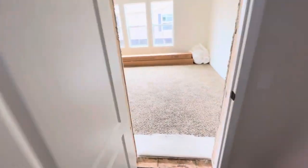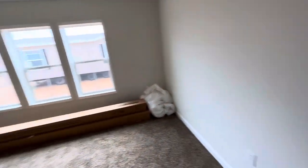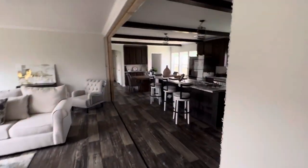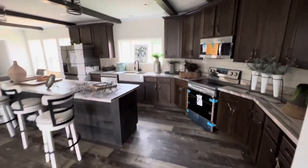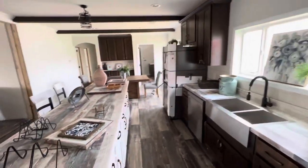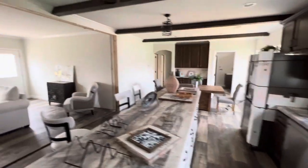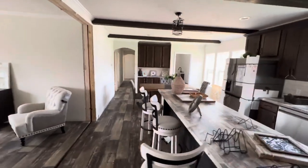So guys, this is the 32 by 84 Sunshine Prime, four bedroom, two bath. Let me give you a shot back through the kitchen here. It's Baldy's Mobile Homes — 601-572-5300. Call me if you've got any questions. Thanks, have a good day, bye bye.